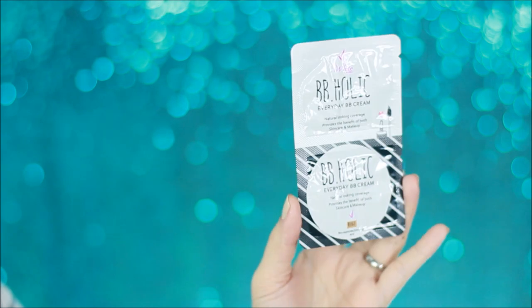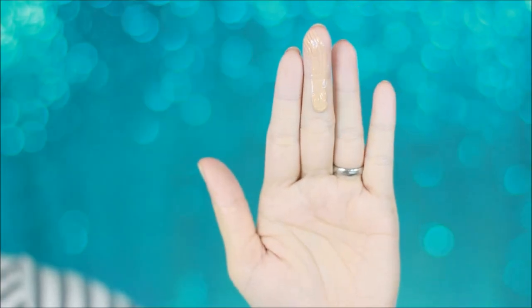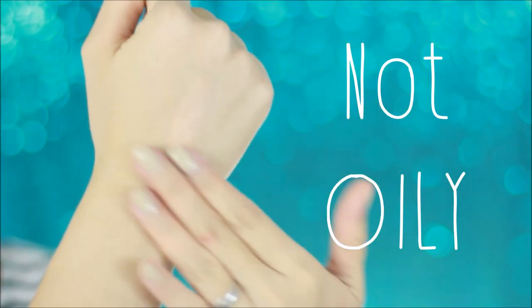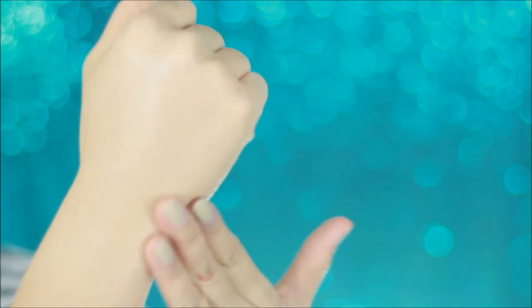If you plan on wearing makeup every day, I suggest you go for a lighter coverage because it's so hot here in the Philippines. If you wear full coverage every day, you will really break out. Go for a light coverage one just like this one from Eye White — this is their BB Holik. I don't understand how it's so quickly absorbed by my skin, and it has nourishing ingredients that will make your skin even better.